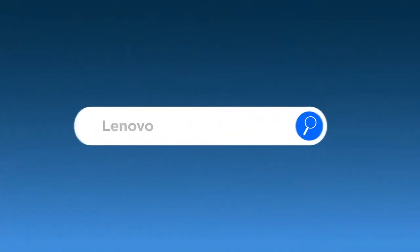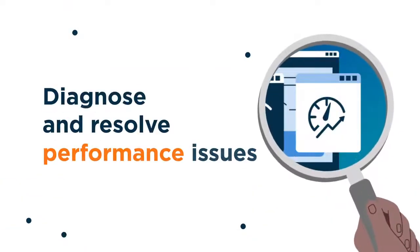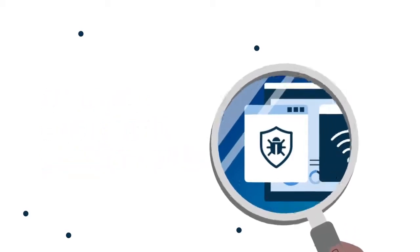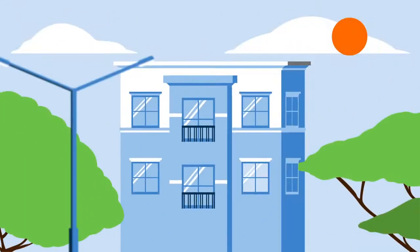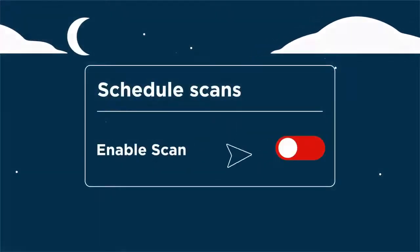Or you can get Lenovo Smart Performance, a smart piece of software that will diagnose and resolve performance and security issues in minutes, so you can give your PC and internet a boost while keeping it safe from harmful malware. And Lenovo Smart Performance will even look after your computer while you're asleep.